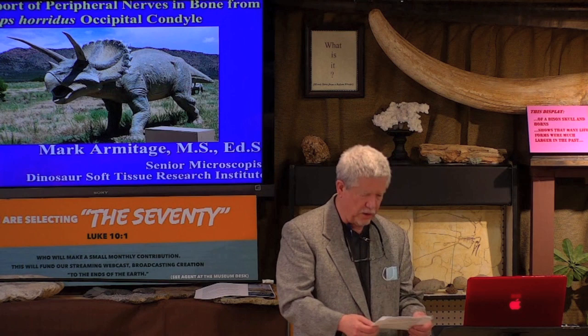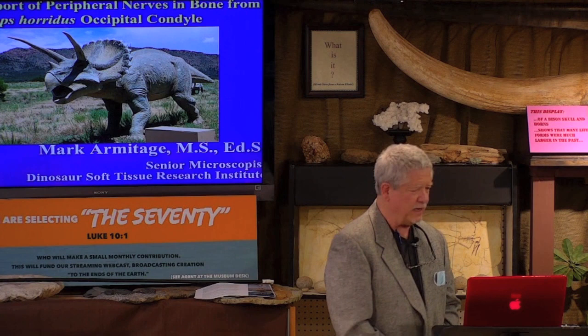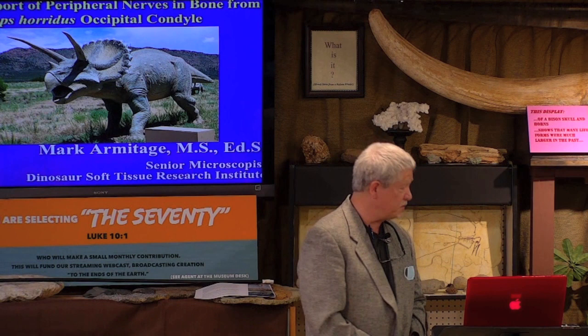I do want to correct one little thing here. I've not yet published on the Permian. Everything I've published to date is Cretaceous, and you're going to see Cretaceous today in this presentation. If you want to see Permian, you should come back this afternoon because the Permian will blow your socks off.